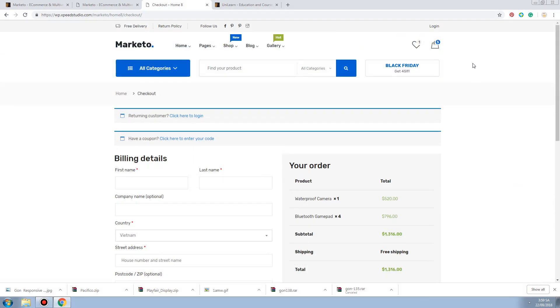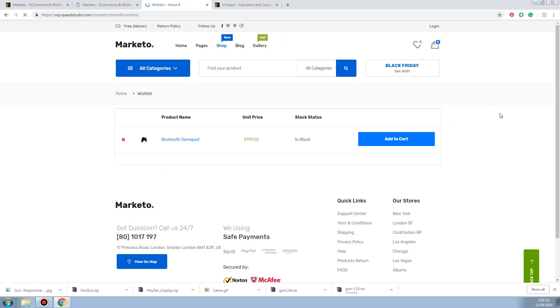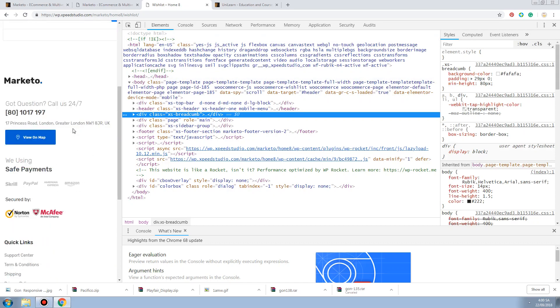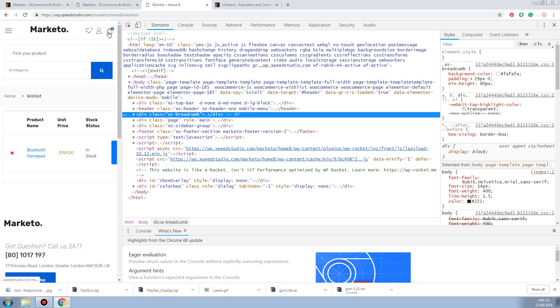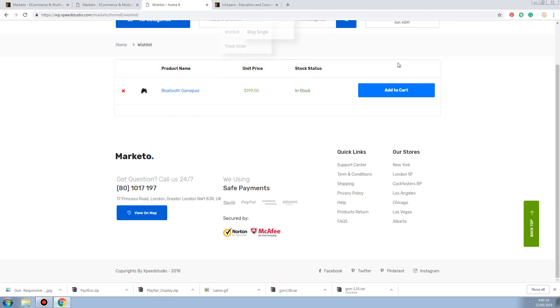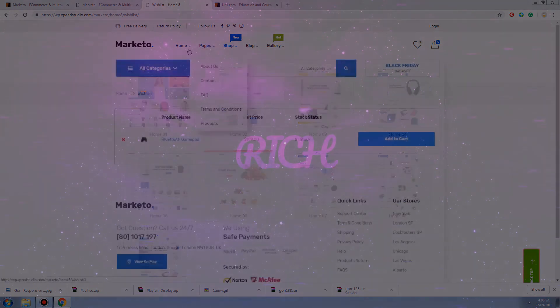So this theme - I'm not gonna go buy it and fully review it for you guys, but it's still a good theme. Like 6 or 7 out of 10. On mobile you can see the sticky header which sticks along with the page. On the desktop I hope they have the sticky header option too, otherwise it's gonna be really stupid. But that's it - thank you very much for watching. Bye bye!